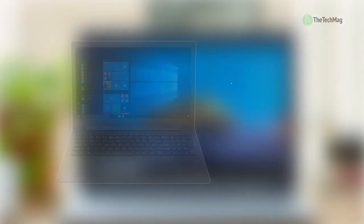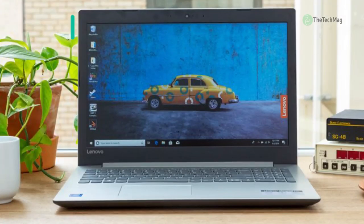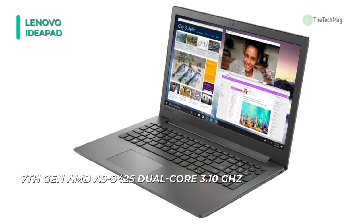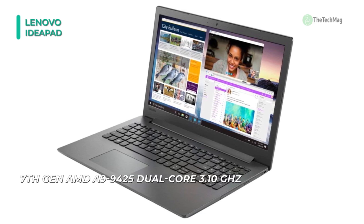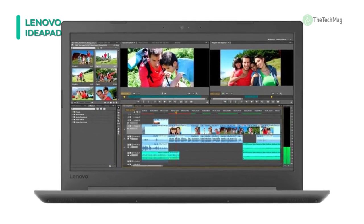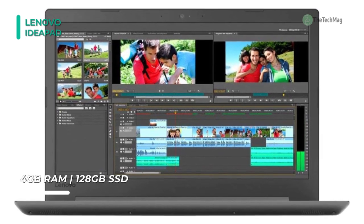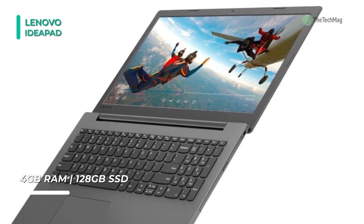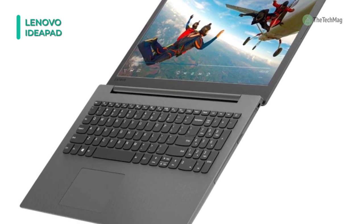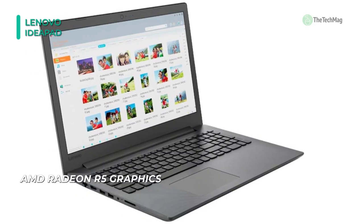Let your creativity flow with the Lenovo 15.6-inch Flex 5 Multi-Touch 2-in-1 Laptop. It is designed for an on-the-go lifestyle and is powered by a 1.6 GHz Intel Core i5-8250U quad-core processor with 8GB DDR4 RAM. It also has a 360-degree hinge for four different setup modes. Its 3-cell 52.5-watt-hour lithium-ion polymer battery is designed to operate for up to eight hours and can be recharged to about 80% in just an hour. You can attach peripherals to the USB 3.0 Type-A or Type-C ports, and other features include an HDMI port and a fingerprint reader.